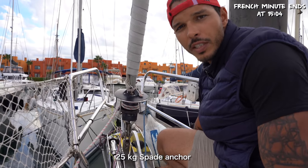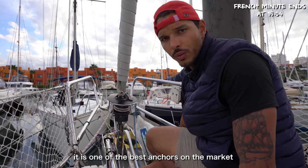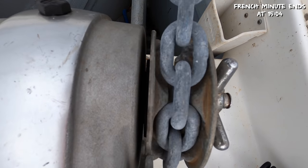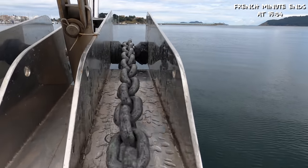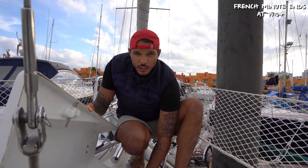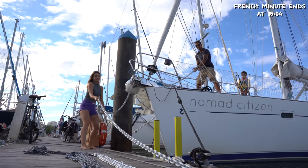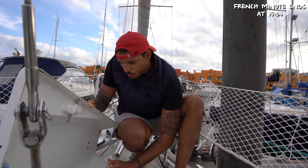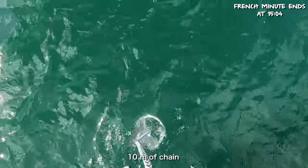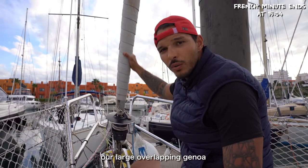It's a Spade anchor, 25 kg, never used. We chose this one because it's one of the best anchors on the market according to the tests we read. Our mooring bag: 70 metres of chain, 30 metres of cable — 100 metres of mooring. We're also preparing a secondary mooring: our old anchor of 20 kg, 10 metres of chain, and 30 metres of cable. Our genoa with grand coverage.